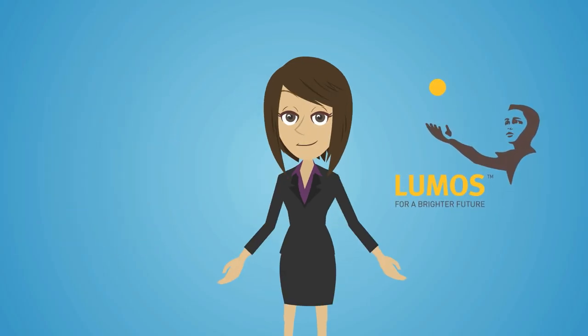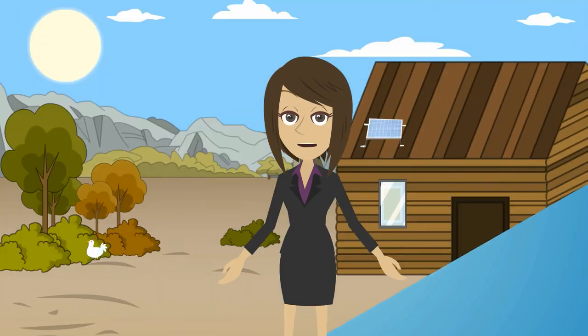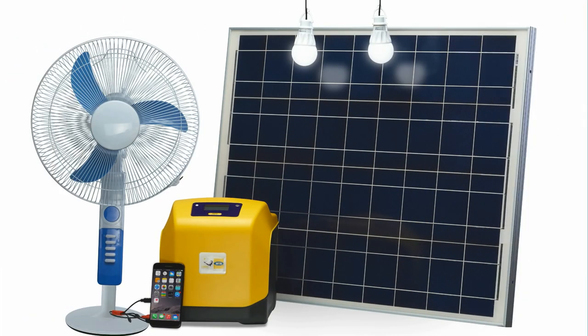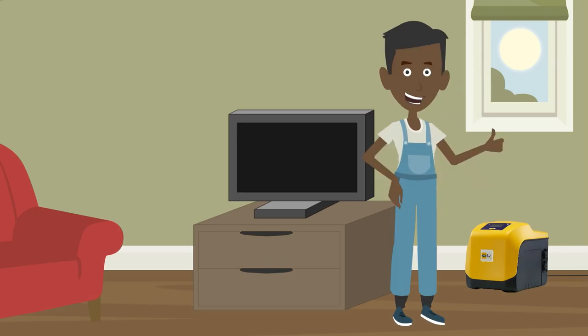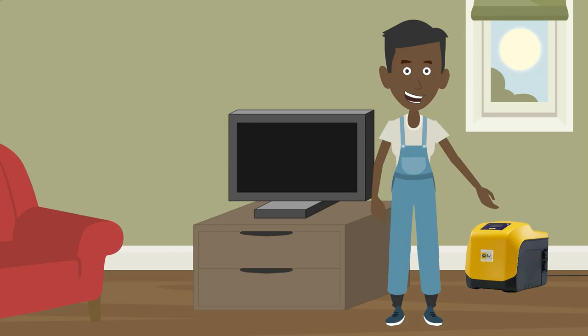At Loomis, we strive to deliver this clean and affordable energy to millions of homes and businesses in areas without a reliable electricity infrastructure through the innovative Loomis Solar Power Station. The customer easily assembles the solar panel on the roof and positions the indoor unit battery inside the house or business. The solar panel turns the sunlight into electricity that is stored in the IDU battery.